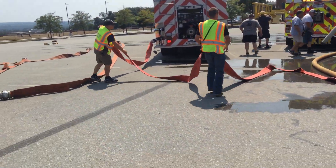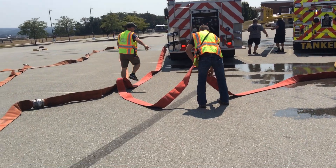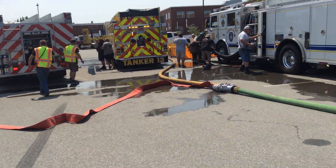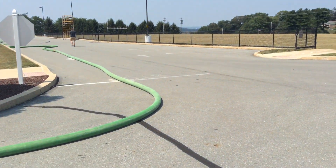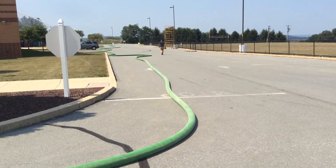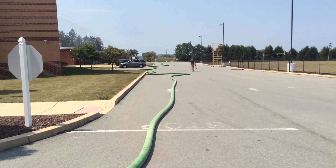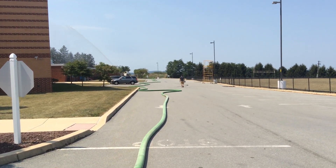This tanker — I don't remember which one it is — is a 2,000-gallon tanker, and it's going to pump off once the other one is empty. They've got several hundred feet of five-inch hose laid out down the street, and they're good to go. So they're flowing water at about the 13-minute mark.